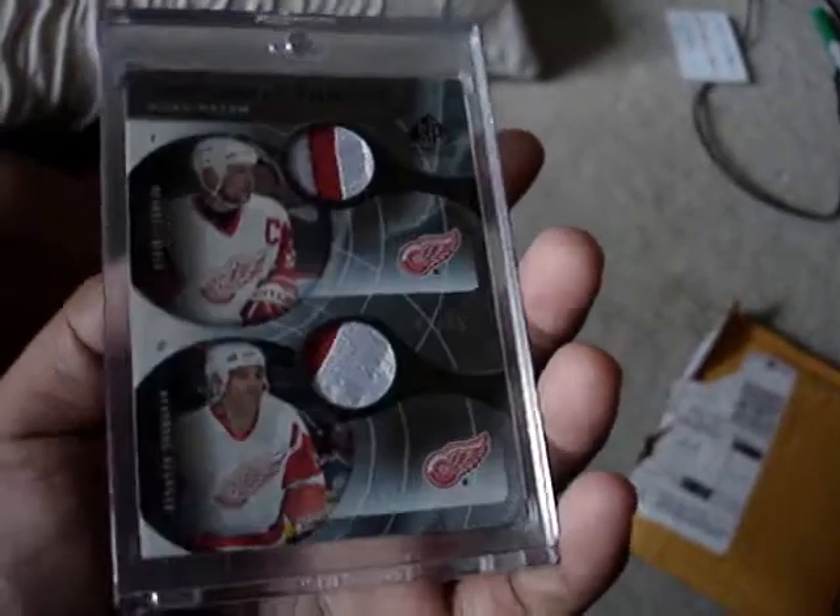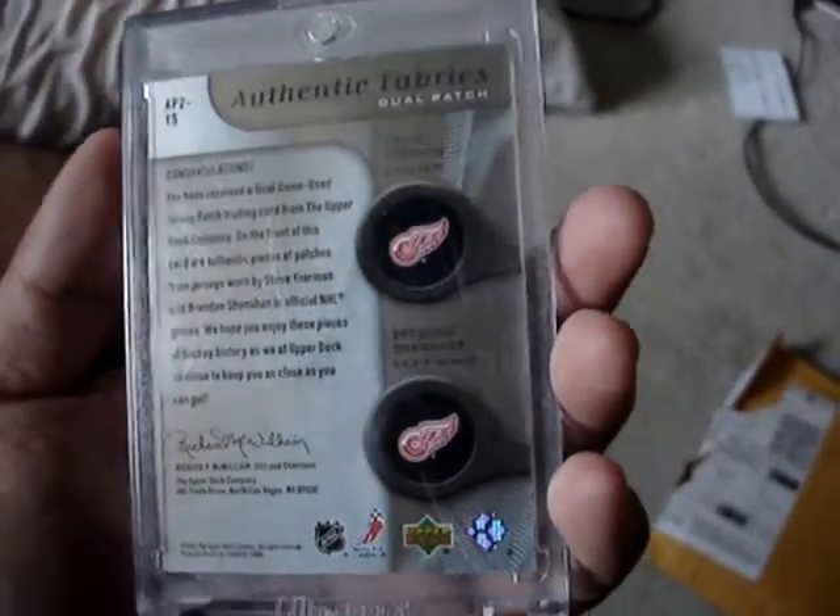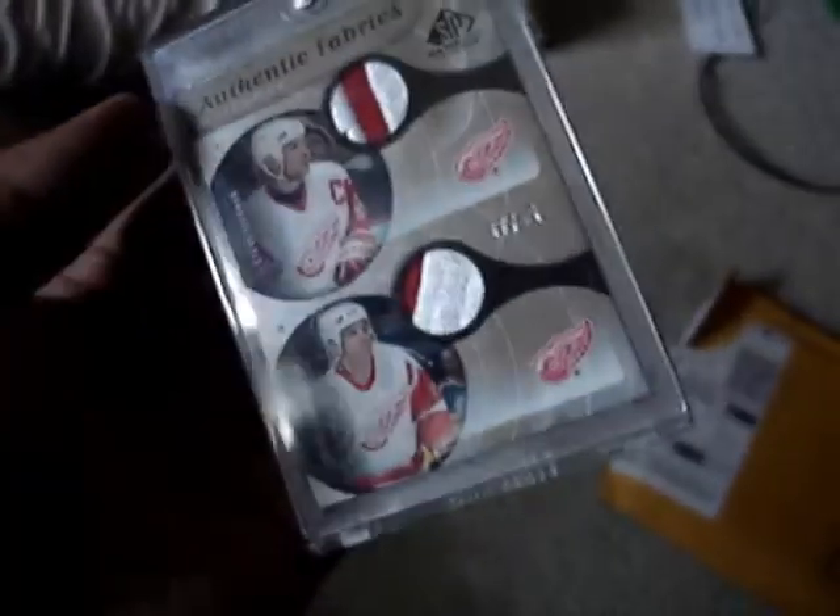This is a very sick piece. I'm very happy with it. Some SP Authentic from... I'm not sure what it's from. I think it was 2005-06.